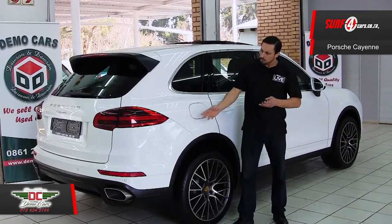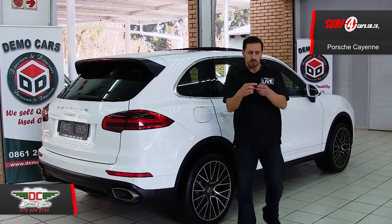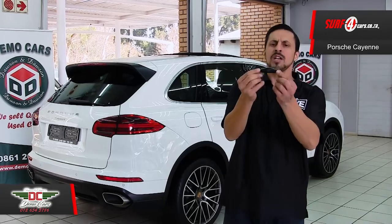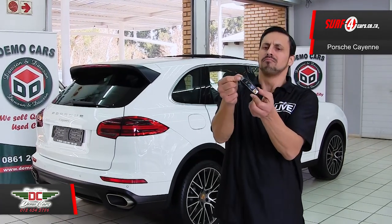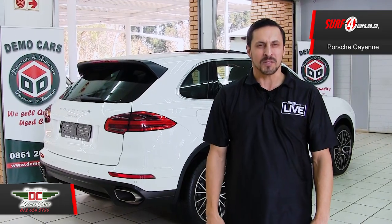Number five, along with park distance control, you also get this cool looking key fob, which, if you look carefully, is shaped like the Porsche Panamera. Nifty! Thank you to DemoCarCenturion for sponsoring this video.